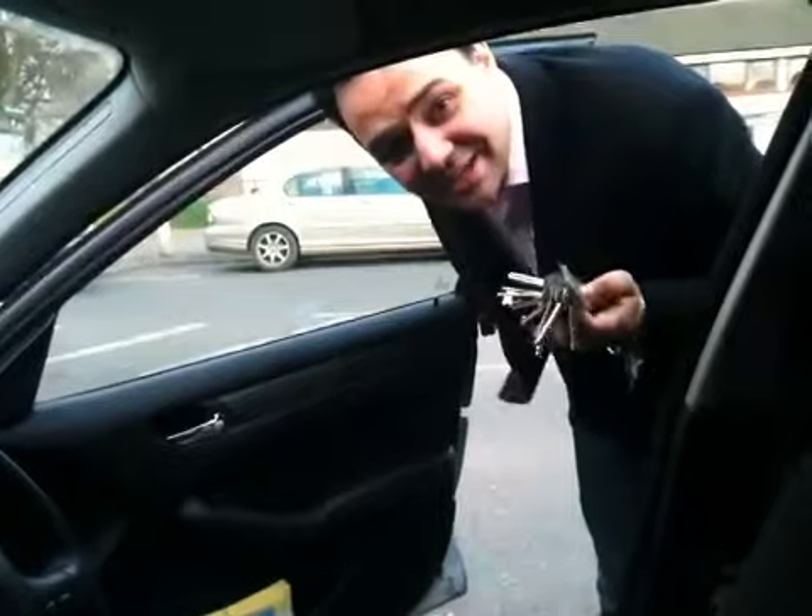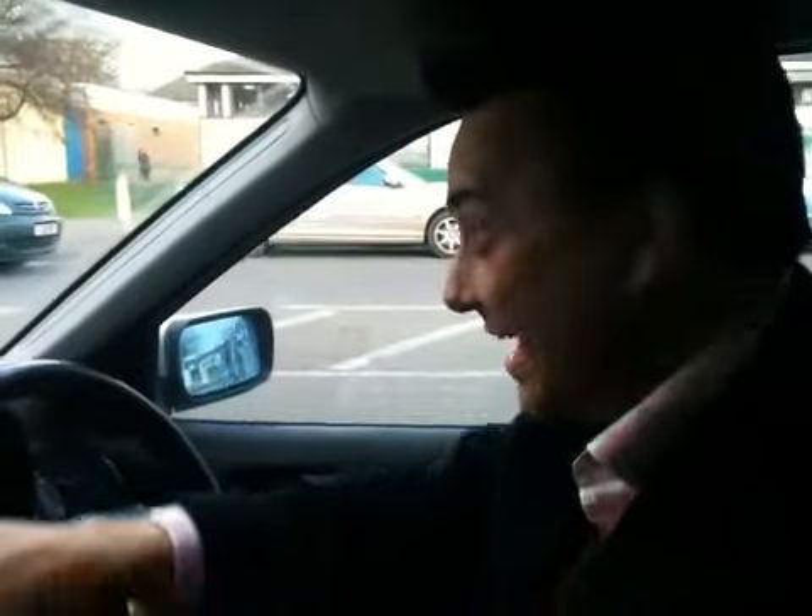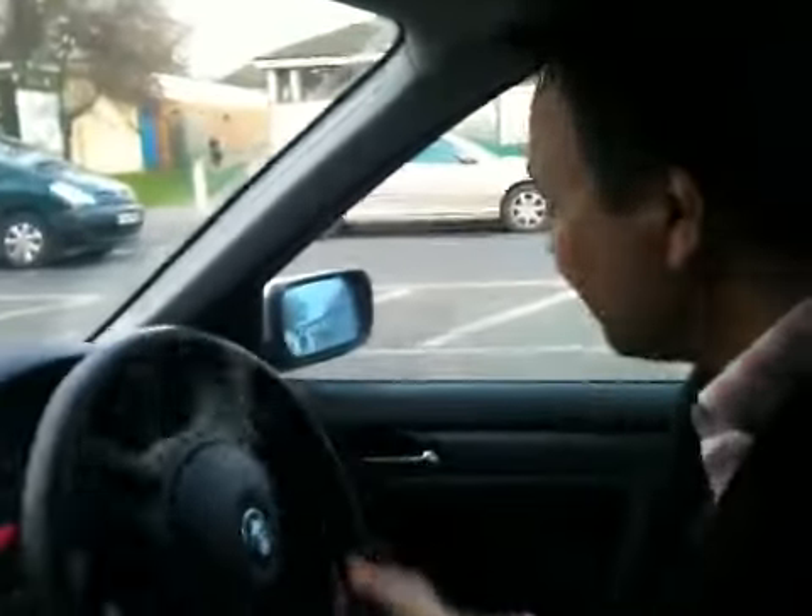Here he comes. Great news — we've just picked the keys up. Let's go over to the property and check it out. The chocolates went down very, very well. Managed to get a kiss from the ladies as well, so they were very grateful.